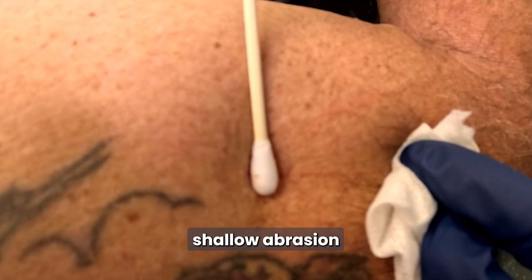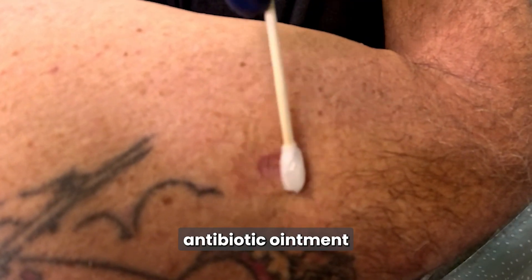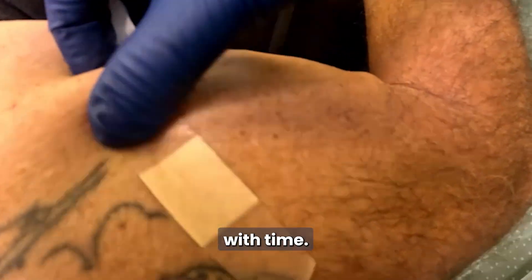The result is a shallow abrasion that heals naturally within days. After the procedure, keep the area clean, apply a thin layer of antibiotic ointment, and cover it with a light dressing. Healing is usually fast, and scarring is minimal. You may notice a light or pink mark that fades with time.